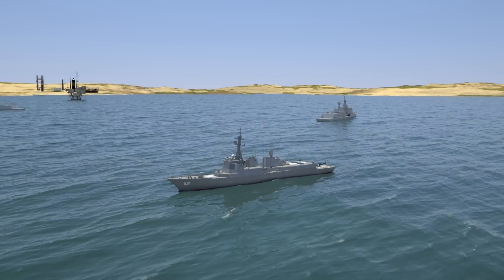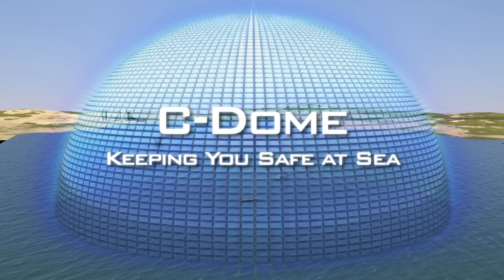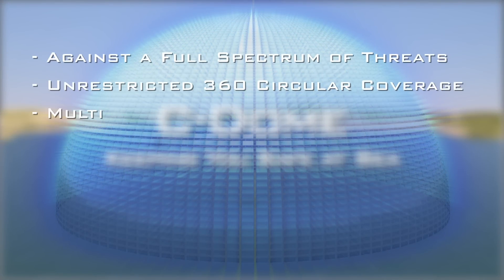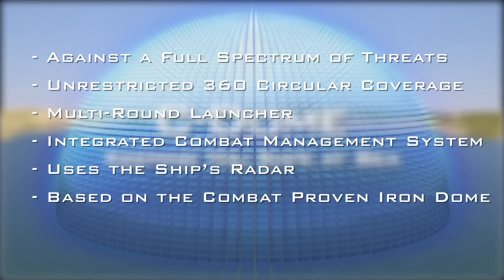Sea Dome — keeping you safe at sea. Comprehensive defense against a full spectrum of threats. 360-degree coverage. Multi-round launcher. Integration with the ship's combat management system and radar. Based on the combat-proven Iron Dome air defense system.